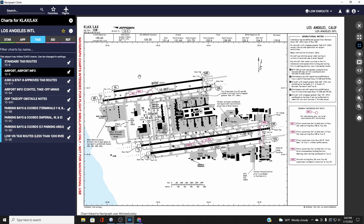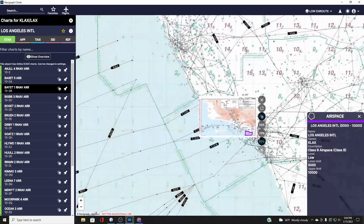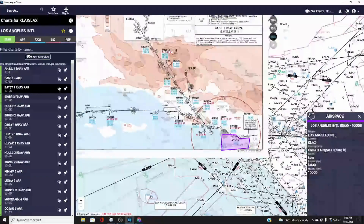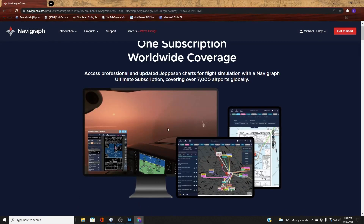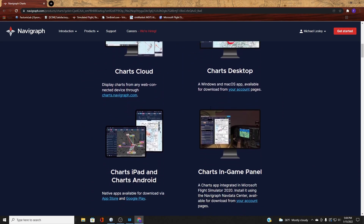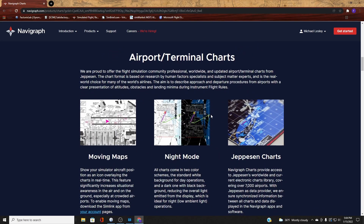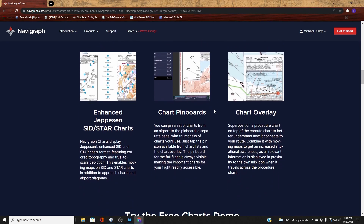It'll show your flight plan and follow your aircraft. One cool feature is you can do an overlay on the main map — you can overlay the chart you're using directly over the main map, which is really neat. Navigraph also updates all the navigational data within Microsoft Flight Simulator 2020, keeping its navigational database current.